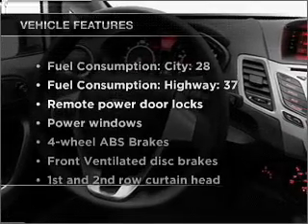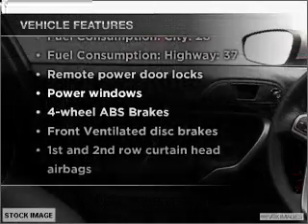Enjoy these notable features that are included in this vehicle: air conditioning, power door locks, power windows, power steering, power mirrors, and AM-FM stereo with a CD player.